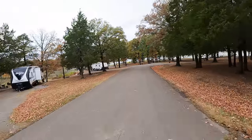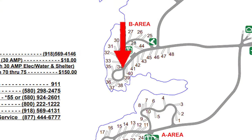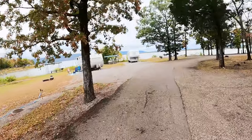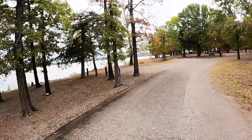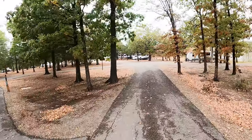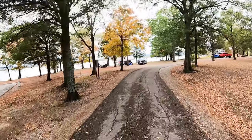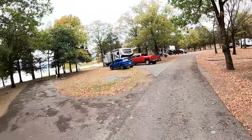Wow, these are some beautiful trees. Look at all the structure in that water — that's going to be some good fishing too. I really like this site here, right number 36. Site number 36 is a really good one. That's a nice site too.